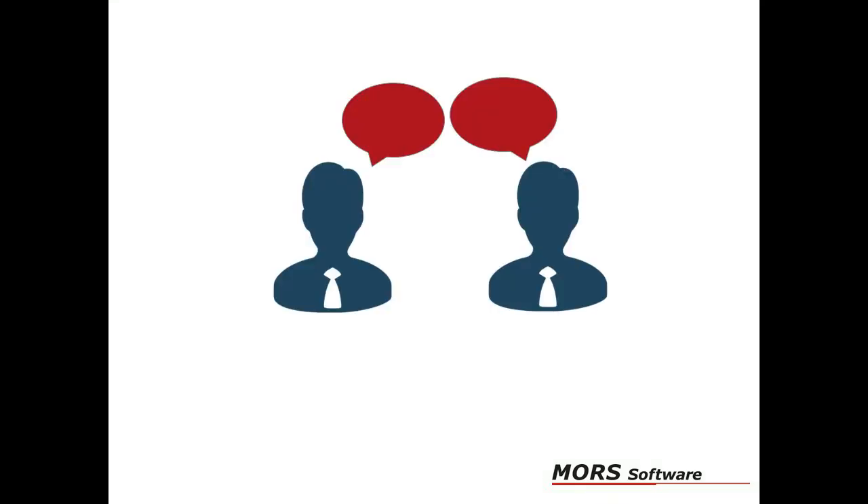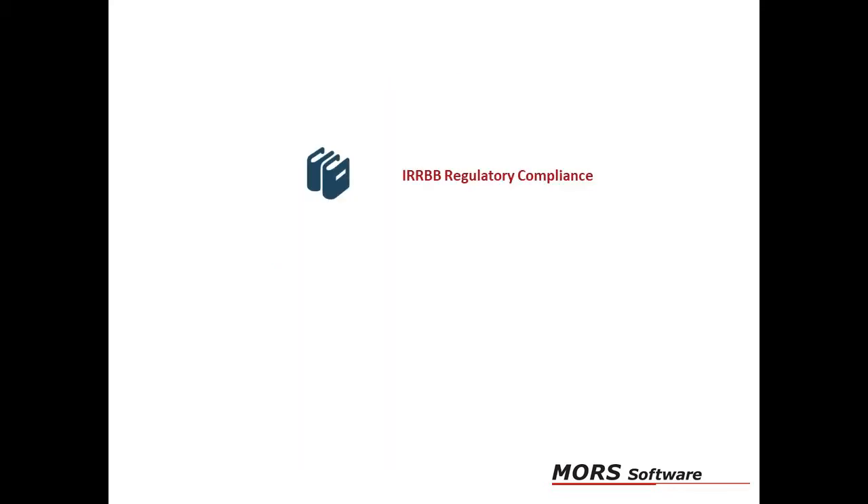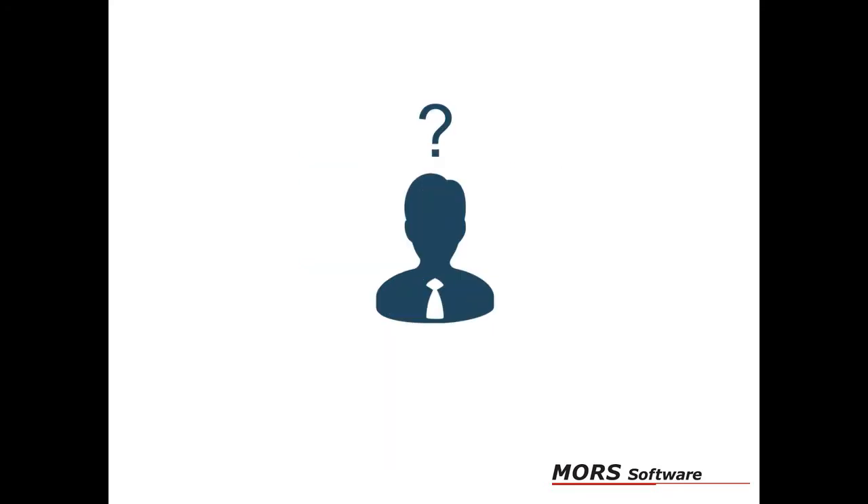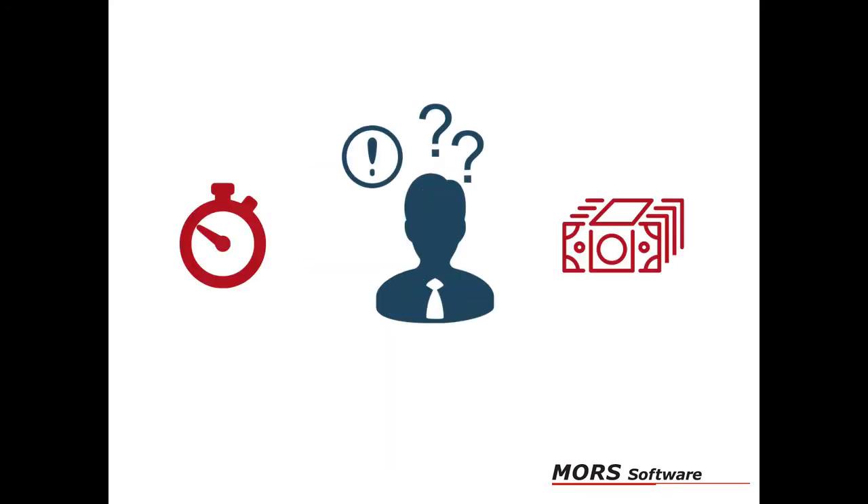From our discussions with banks we've clearly identified three key challenges in interest rate risk management: IRRBB regulatory compliance, managing interest rate risk, and NII forecasting and planning. But how can banks meet these requirements within the normal constraints of time and cost?